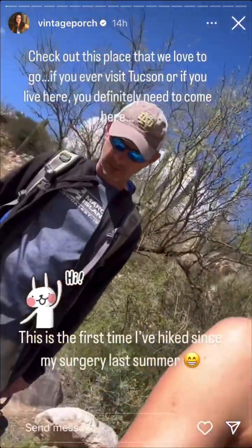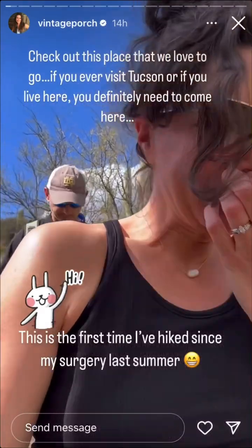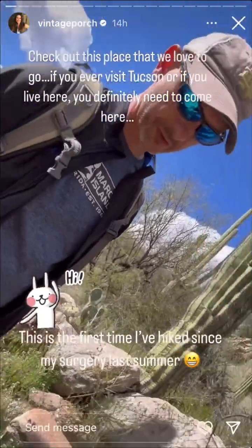We're out for a hike. I'm only half alive still. Trav's fully alive — right? I feel fully alive.